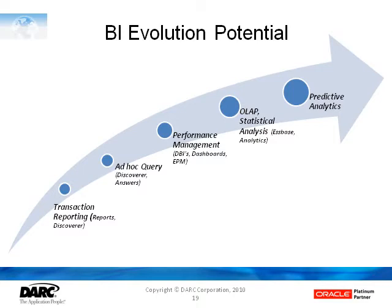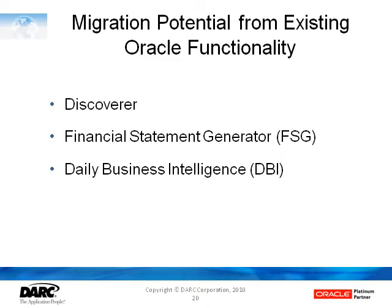OBI can be seen as being pretty much in the middle of this, covering a number of these steps on your path. Depending on where you are with existing Oracle BI tools — for customers that have already been using Discoverer, Financial Statement Generator out of the EBS General Ledger module, and Daily Business Intelligence — there is the prospect of migrating that kind of functionality, at least in part, into the OBIE world.